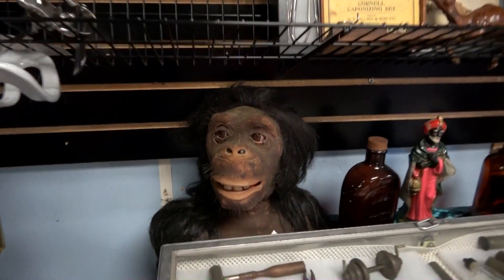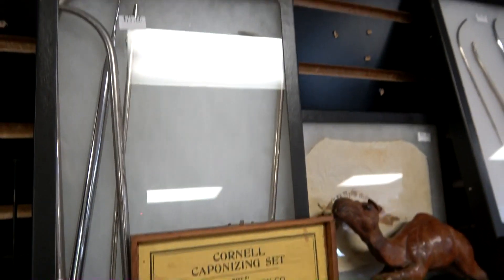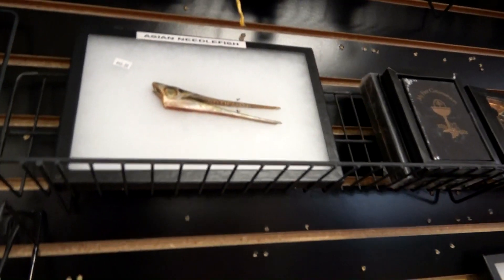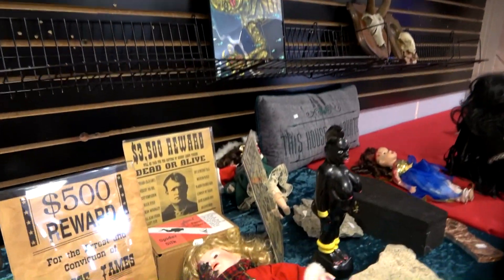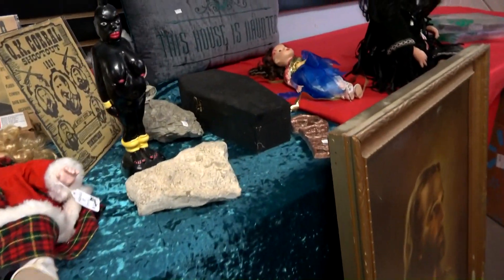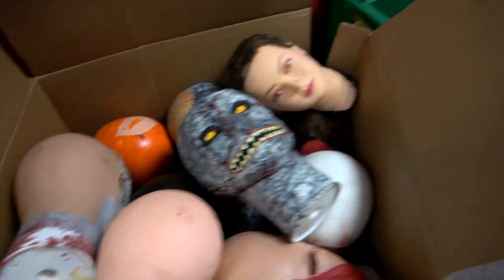I like the monkey — he's cool. This one looks like a garfish, almost. And over here is the creepy doll corner.